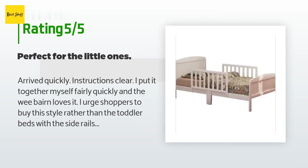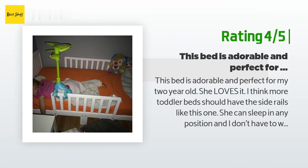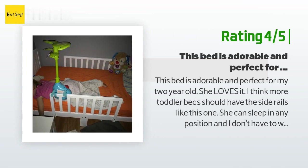Another happy customer said: This bed is adorable and perfect for my two-year-old. She loves it. I think more toddler beds should have the side rails like this one. She can sleep in any position and I don't have to worry about her falling off. Would absolutely recommend. I rated it a four because it can't hold a ton of weight, but it's perfect for a young child.